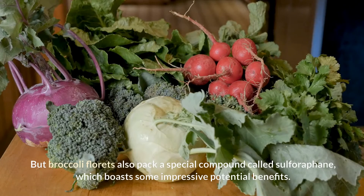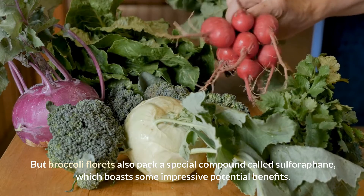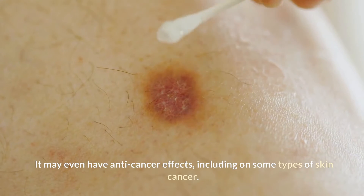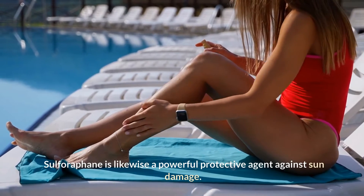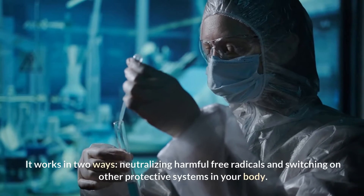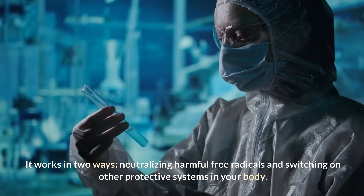Broccoli florets also pack a special compound called sulforaphane, which boasts some impressive potential benefits. It may even have anti-cancer effects, including on some types of skin cancer. Sulforaphane is likewise a powerful protective agent against sun damage. It works in two ways: neutralizing harmful free radicals and switching on other protective systems in your body.